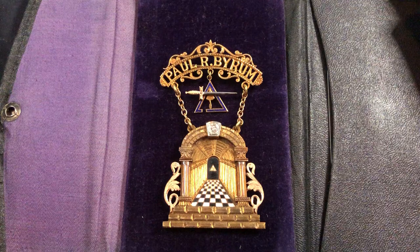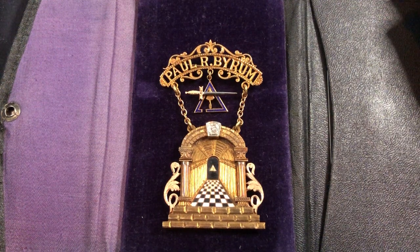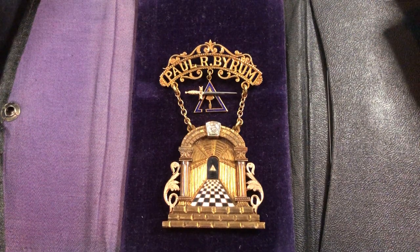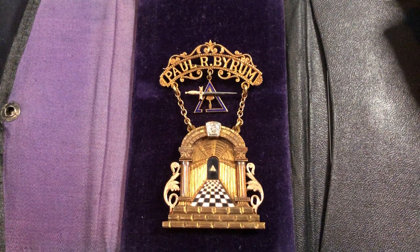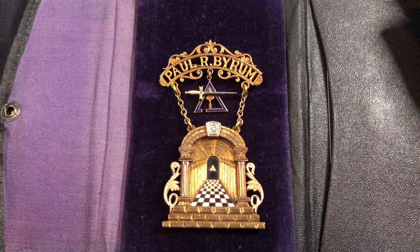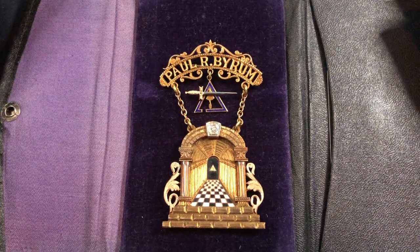I have a pretty large collection of Masonic jewels from all over the world that span hundreds of years, and I really appreciate them because they have historic value, artistic value, symbolic value, and of course precious metal content value. 99% of all my Masonic jewels are made of either silver and gold or both.